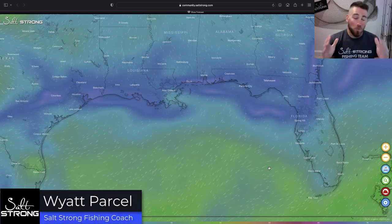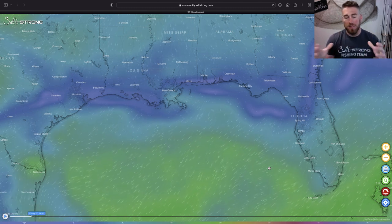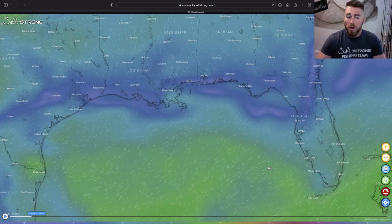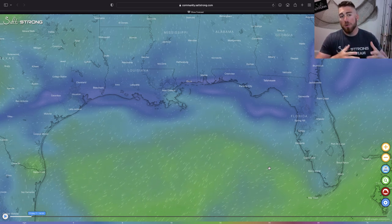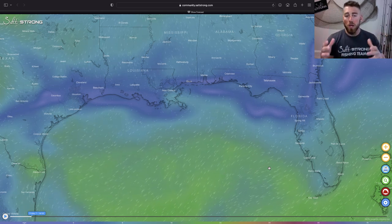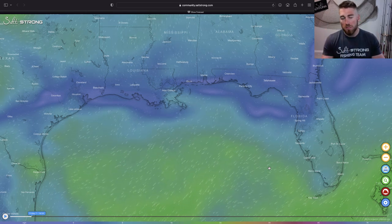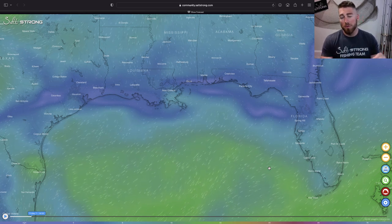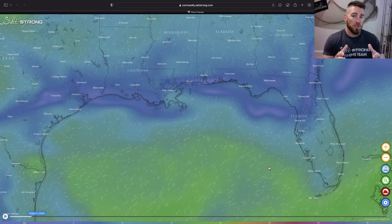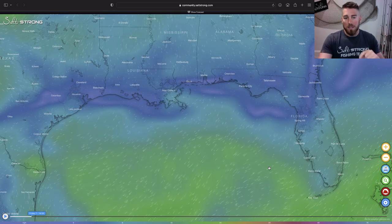What's going on Salt Strong nation — I've got some really cool stuff to show you today in our new Smart Fishing Spots app. We've added a bunch of new updates that include a whole new tool set to help you plan really successful trips offshore, from knowing what the weather and wind is going to do, wave height, wrecks and reef tools, as well as 3D mapping imagery. The Smart Fishing Spots app is included with your Salt Strong Insider Club membership — there's nothing extra you have to do once you join.